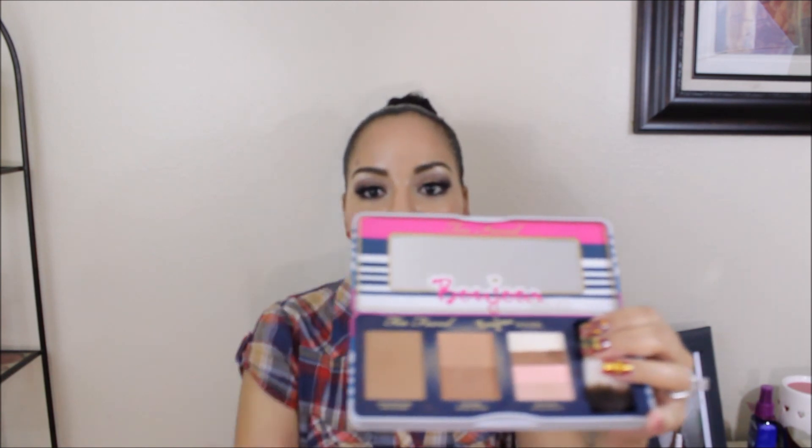I also picked up the Too Faced Bonjour Soleil contouring palette, which I covered in my April favorites — I'll link that video below. I am loving this and I pick it up every single day to contour. Even when I'm not using it to contour, I use the Sun Bunny shade as a slight bronzer all over the face. I definitely recommend you guys get this.